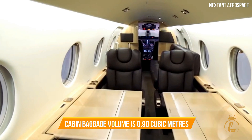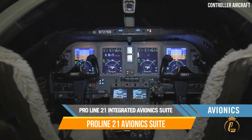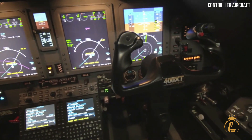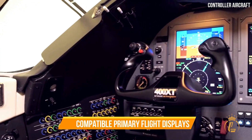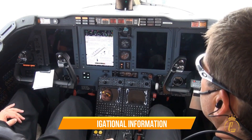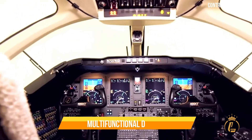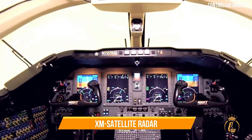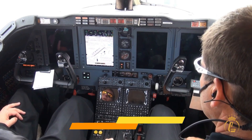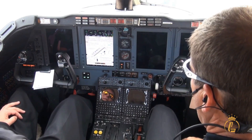Nextant 400XT cockpit: a Pro Line 21 avionics suite is included with the 400XT. The flight deck has two LCD-compatible primary flight displays and one multi-function display for the pilot to see navigational information, flight instruments, fuel information, and engine data. An additional multi-functional display, XM satellite radar, traffic collision and avoidance system, attitude and heading reference system, and global positioning system are also featured.